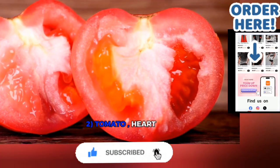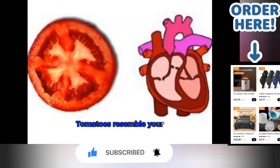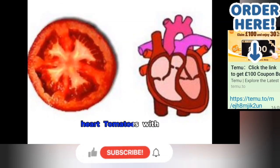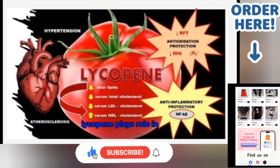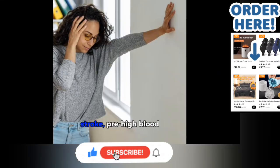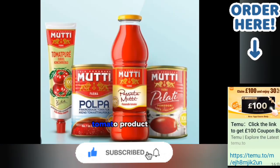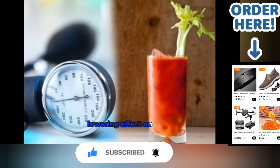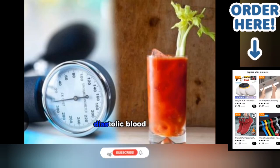2. Tomato — Heart. Tomatoes resemble your heart, have four chambers, and are red in colour like the heart. Tomatoes contain lycopene, which plays a role in lowering the risk of stroke and high blood pressure. Tomato product consumption has a lowering effect on both systolic and diastolic blood pressure.